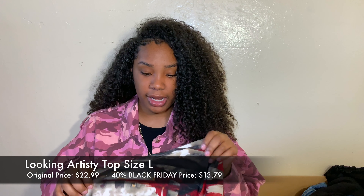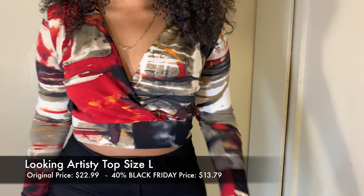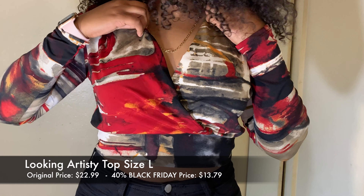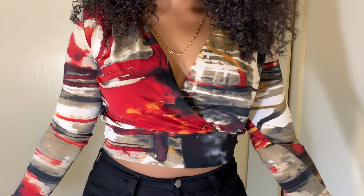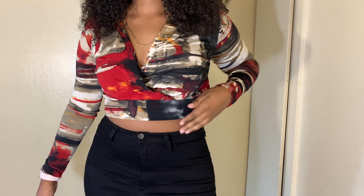The next thing I got was really out of my comfort zone — I'm more of a t-shirt and jacket type of girl, but I decided to get some cuter, girlier pieces. I got the Artisty Top in red, size large, for $13.79 — originally $22.99. I think it's so cute and it goes perfect with those black jeans. It's stretchy, you can throw it on with black jeans and knee-high boots, it shows a little cleavage, and it's cute for a date night or going out with the girls.